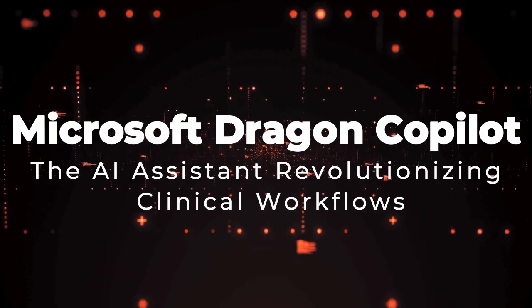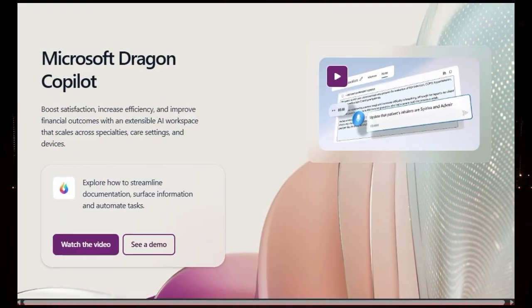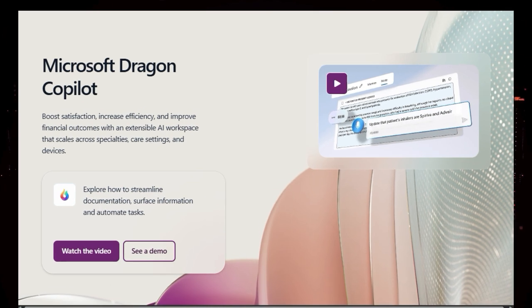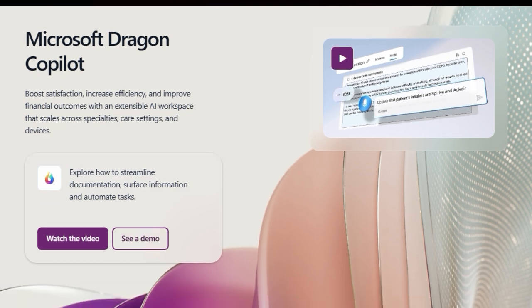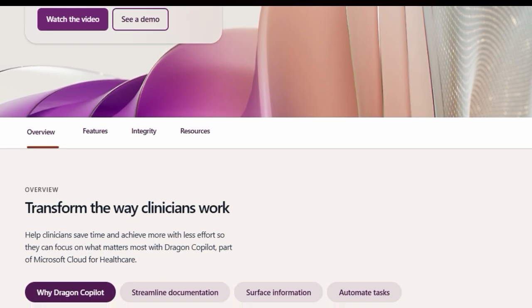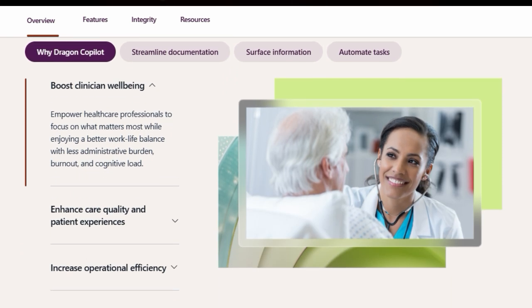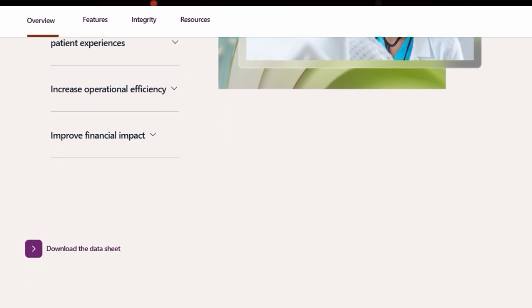Tool number eight: Microsoft Dragon Copilot, the AI assistant revolutionizing clinical workflows. We're taking an in-depth look at something truly transformative in healthcare technology — Microsoft Dragon Copilot, a groundbreaking AI workspace designed specifically for clinicians. What sets Dragon Copilot apart is its deep integration into the healthcare environment as part of the Microsoft Cloud for Healthcare. Unlike generic AI tools, Dragon Copilot is uniquely trained on a massive dataset of over 15 million clinical encounters, utilizing the latest AI models to provide accurate and consistent documentation tailored to medical specialties.